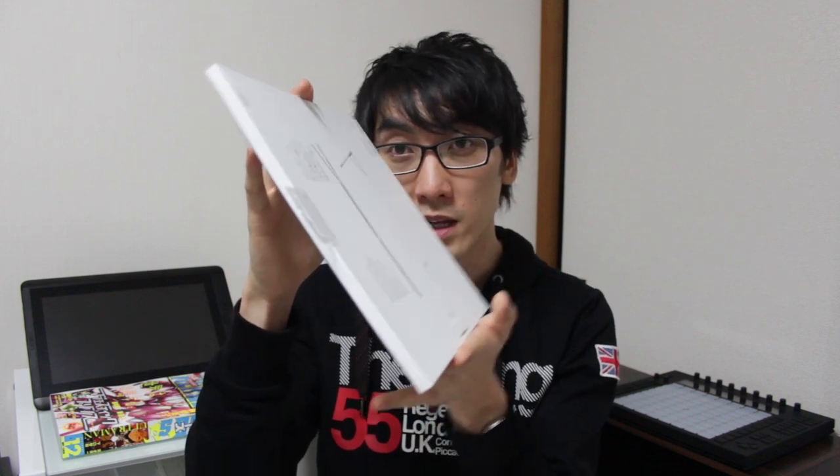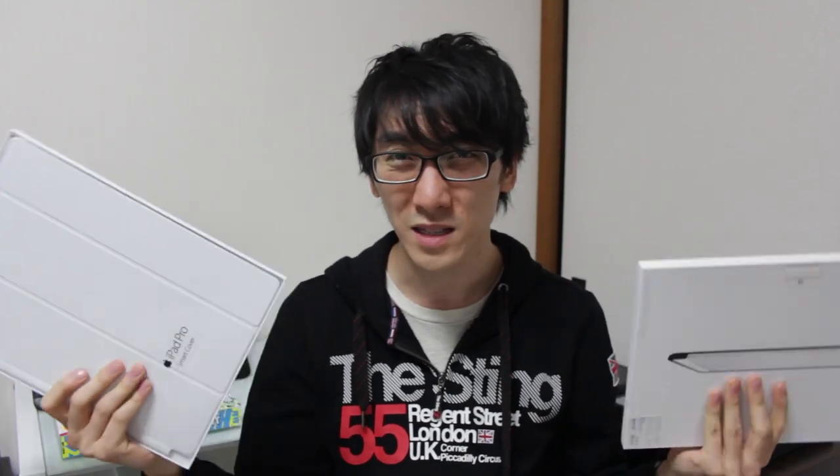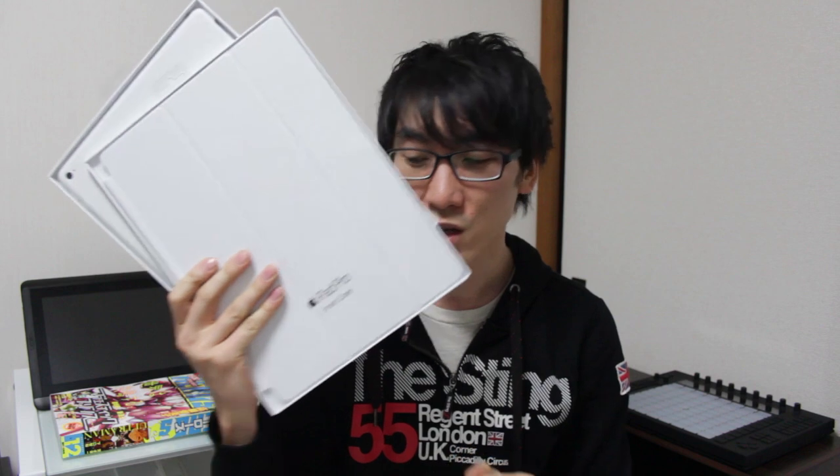This silicone case can actually fold into a triangle and hold the tablet at a nice angle. With the keyboard case, that taller angle is the only angle you can use, and there's no way to fold the smart keyboard to get it at a lower angle. That's mostly why I've gone for the Smart Cover and silicone case combination. Very expensive - 10,000 yen and 8,000 yen, so basically $180 for the two together.